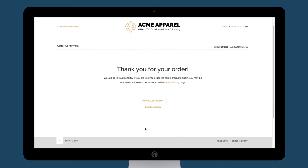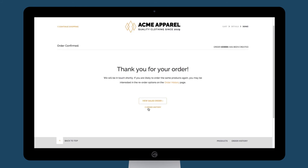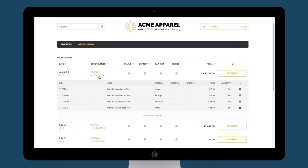Yes, we mean it when we say everything will have your brand written all over it, even your invoices. And as always, your order history and inventory levels are automatically updated in TradeGecko.